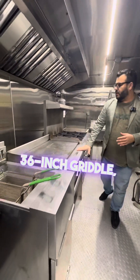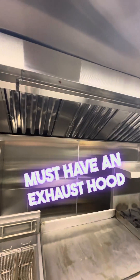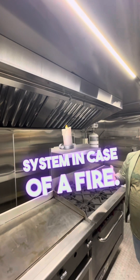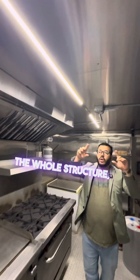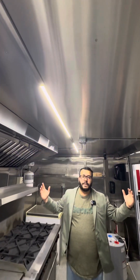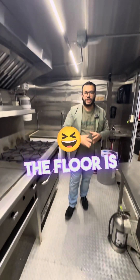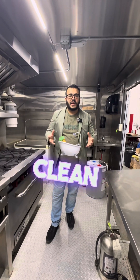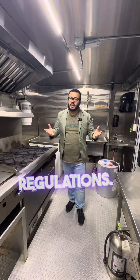36-inch griddle, six burner and oven. Obviously all of this must have an exhaust hood on top and a fire suppression system in case of a fire, and then a fan right on top of it. The whole structure — the walls and the roof — are all stainless steel. The floor is checkered aluminum steel, making it very easy to clean, food grade, and sanitary so you don't cross-contaminate the different types of meats. That's why there are rules and regulations.